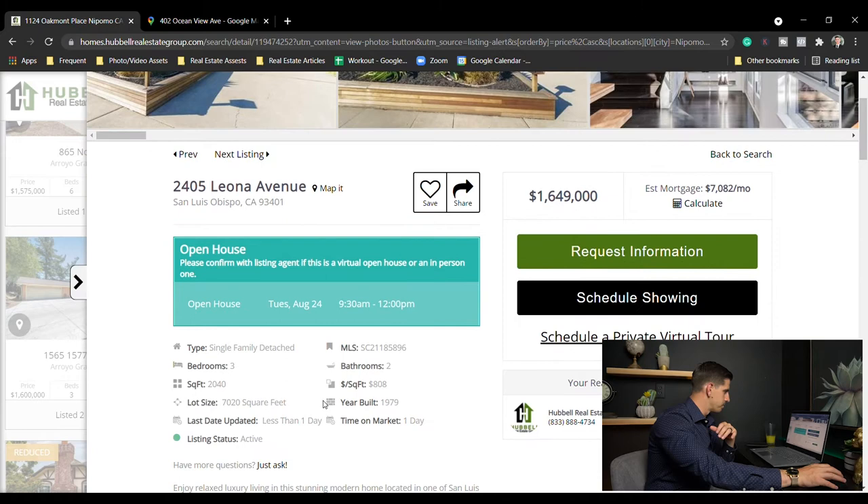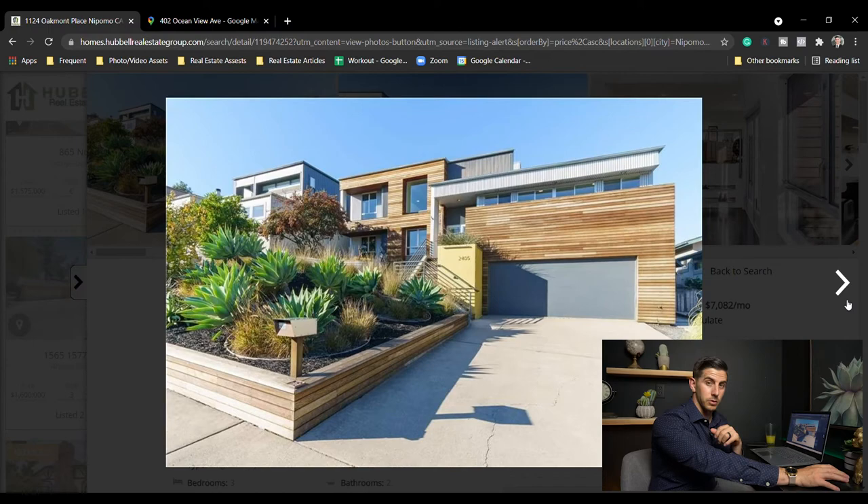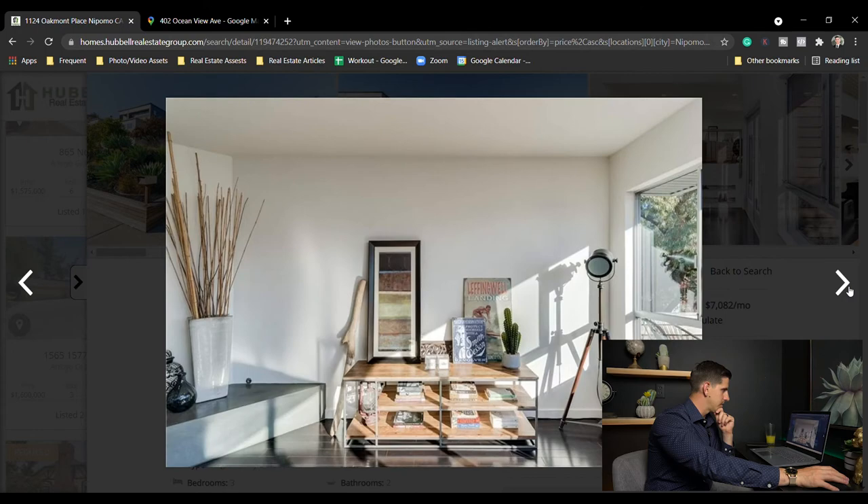San Luis Obispo — three bed two bath, 2,040 square feet on a 7,000 square foot lot for $1,649,000. Cool looking house, more modern. Beautiful.